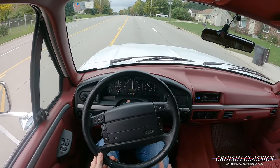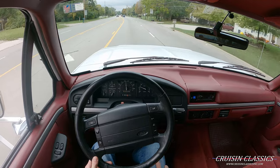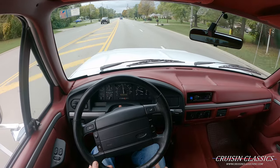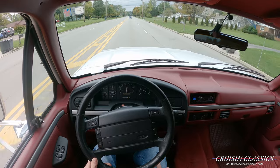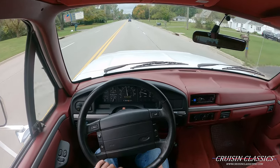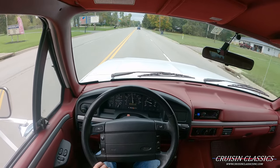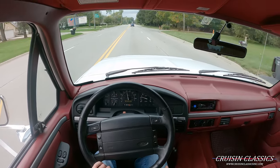It shifts right where it's supposed to and sounds good. Now that we've made it through the red light, I'm going to go ahead and end this video here. If you did enjoy it, be sure to give this video a big thumbs up and consider pressing the subscribe button to get notified every time we list a car for sale. Thanks so much for watching — bye bye!